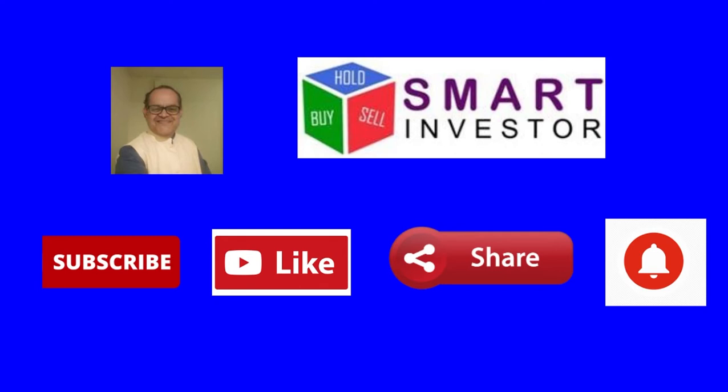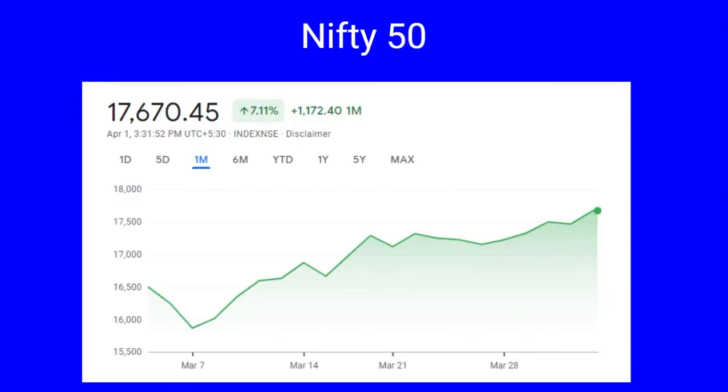For the month of March, the Nifty has grown 7.11 percent — a spike of 1,172.40 points. Nifty had a monthly low of 15,863 points achieved on March 7th and a monthly high of 17,703 on 31st March.